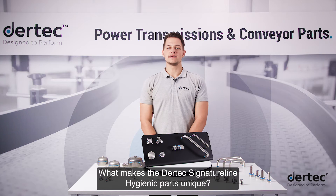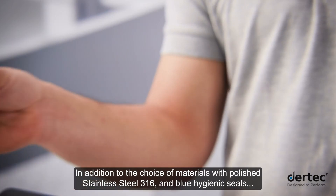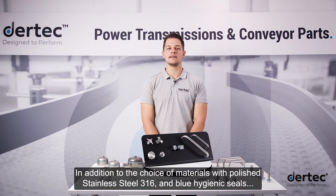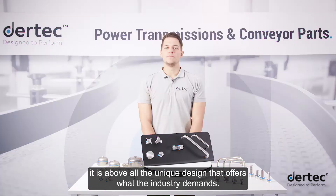What makes the Daertech signature line hygienic parts unique? In addition to the choice of materials with polished stainless steel 316 and blue hygienic seals, it is above all the unique design that offers what the industry demands.